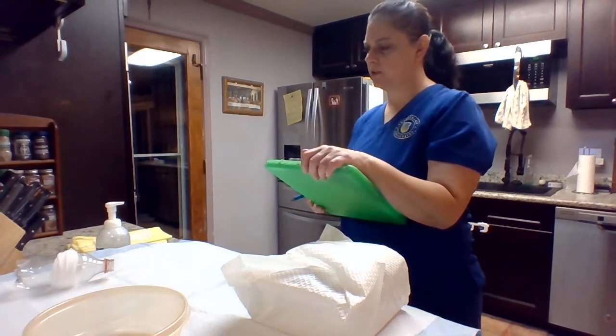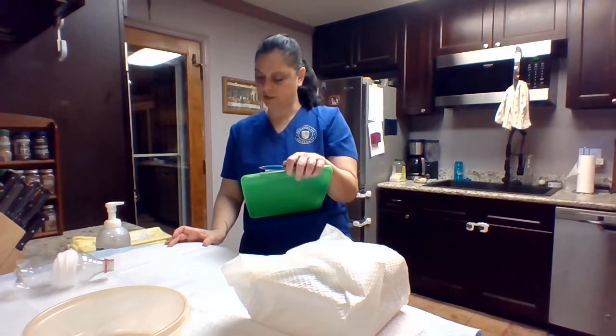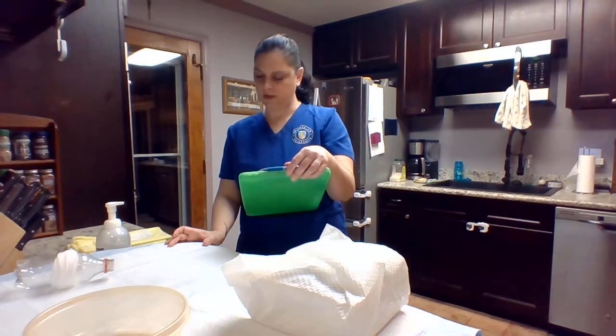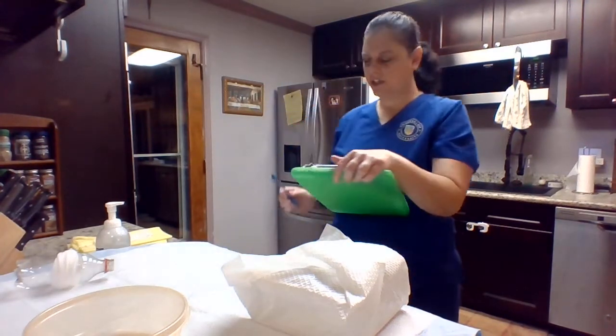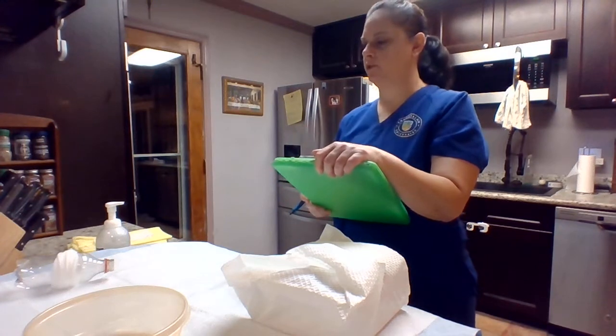So before we get started, let me verify who you are. Let me check your armband. Can you please state your full name? Harleen Quinzel. And your date of birth, please? 12-26-92. Thank you. Are you allergic to any medicines, specifically? Are you allergic to anything that you know of?